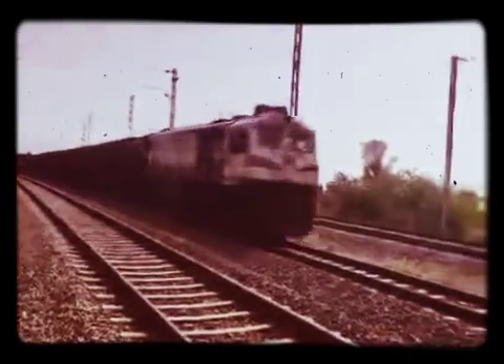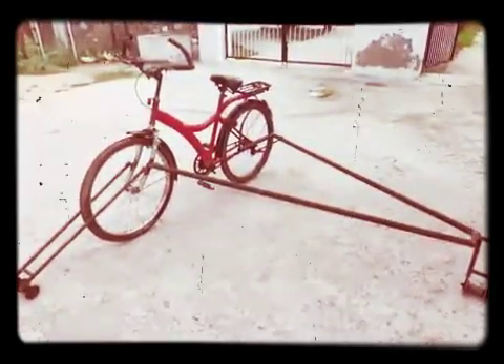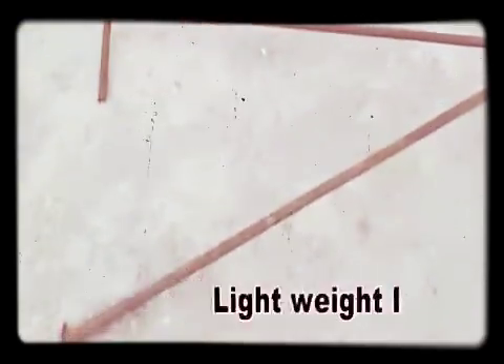Mr. Pankaj Soin, Senior DN West Ajmer, came up with an innovative idea of a rail bicycle. For manufacturing this rail bicycle, we used old wheels released from unserviceable rail carts, an old cycle, and two lightweight iron pipes.